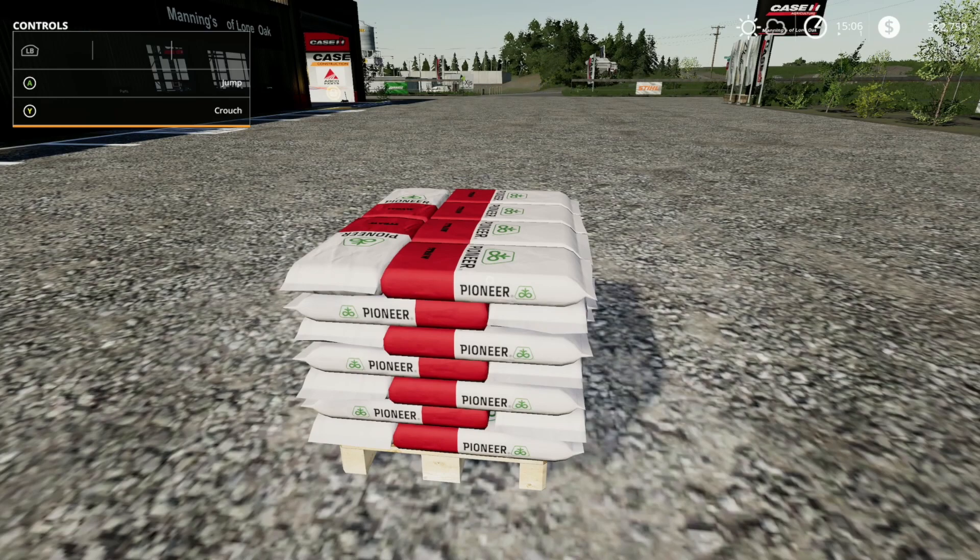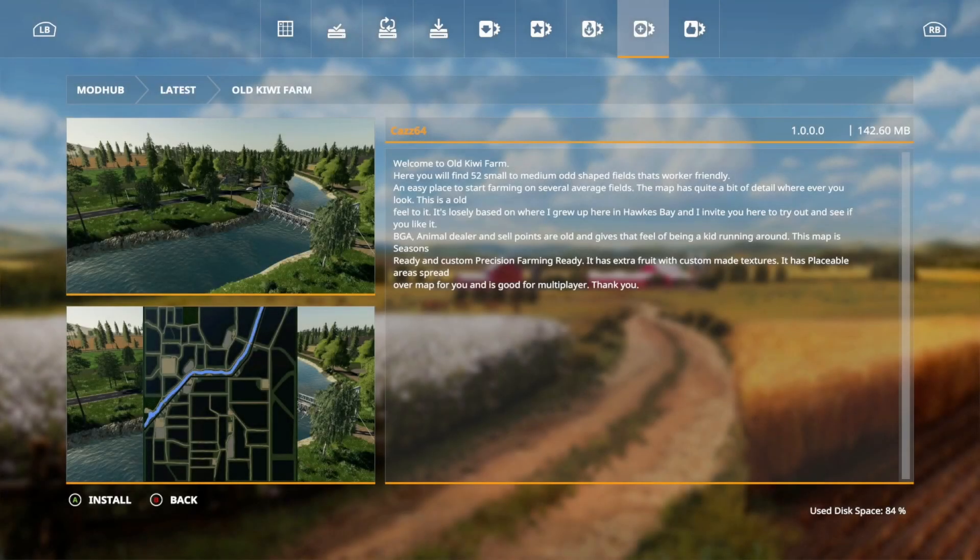Now for updates. We also got one new map today: the Old Kiwi Farm from CAS64. Welcome to the Old Kiwi Farm — 52 small to medium odd-shaped fields, an easy place to start farming. The map has quite a bit of detail, an old feel to it, loosely based on Hawks Bay. BGA, animal dealer, and sell points give you that childhood feeling. The map is Seasons ready, custom Precision Farming ready, has extra fruit with custom textures, placeable areas, and is good for multiplayer.